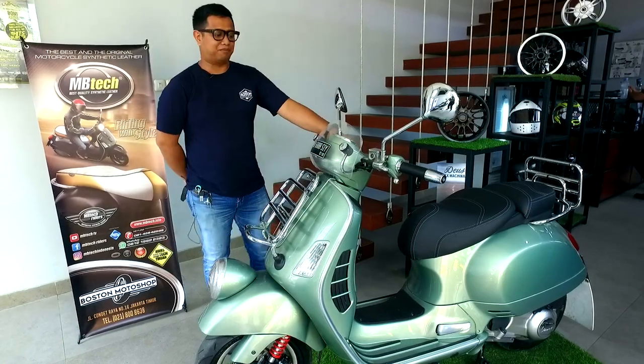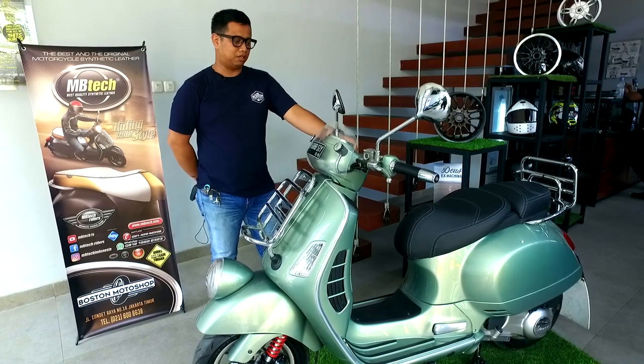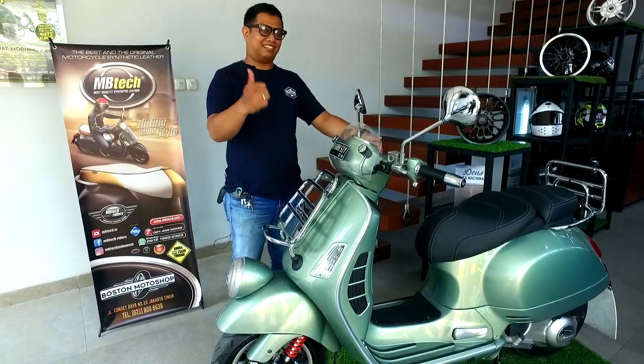Owner sejauh ini merasa puas. Overall pengerjaan menghabiskan waktu sekitar kurang lebih 2,5 bulan. Memang MB-Tech is the best.